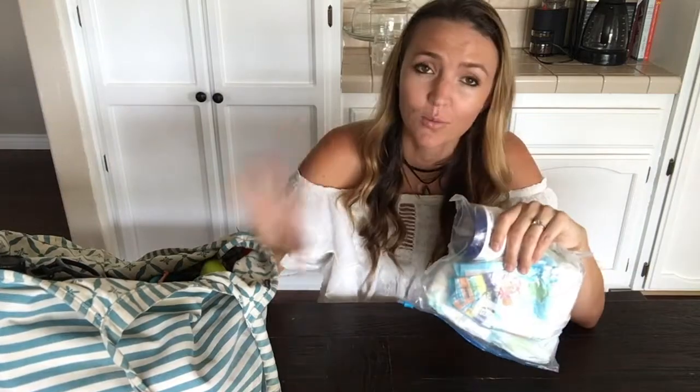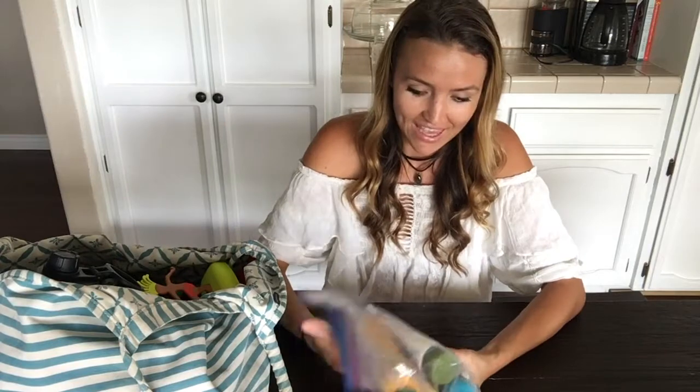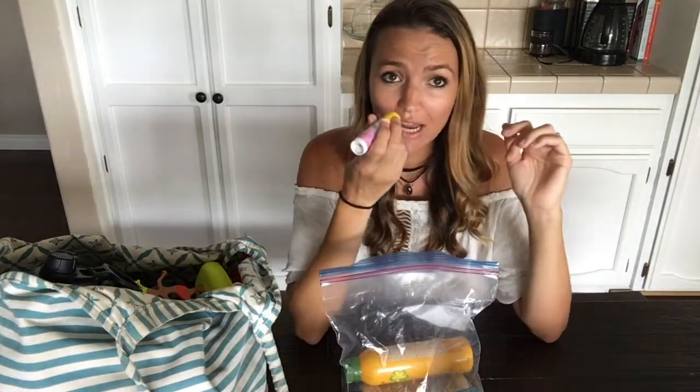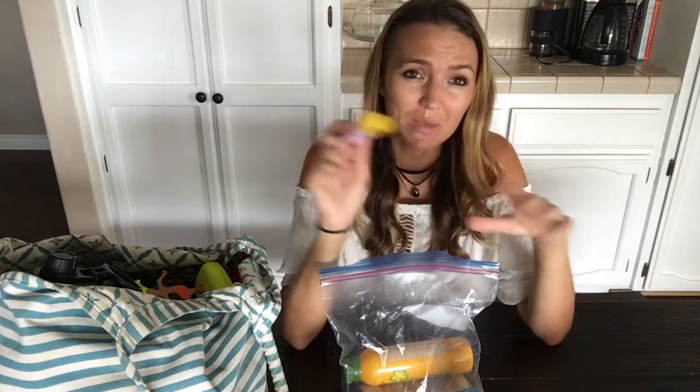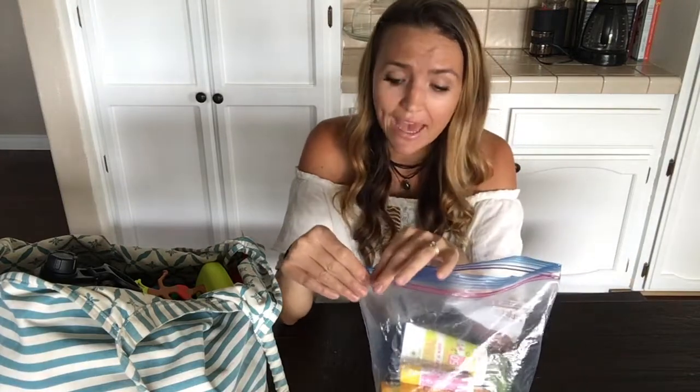The next item I have in my swim slash pool bag are diapers — this is my pool diaper bag. One thing I probably should have pulled out first is sunscreen. I've got this stick sunscreen, which is great for the face — not only for the baby but for all my kids to use on their face. I have an assortment of sunscreen in there and always make sure I have some in this bag.